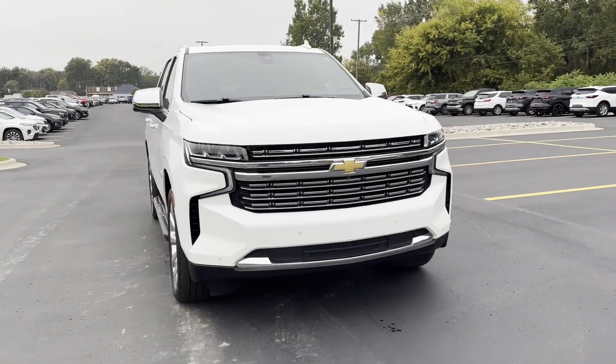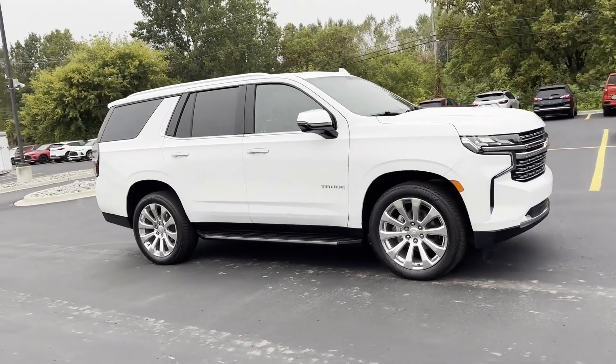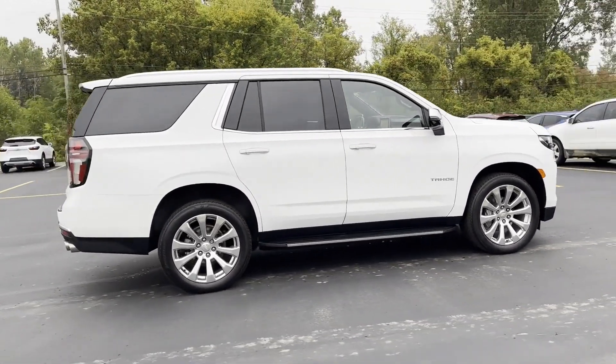2021 Chevrolet Tahoe. With less than 45,000 miles on the odometer, this SUV offers space as well as power and performance.